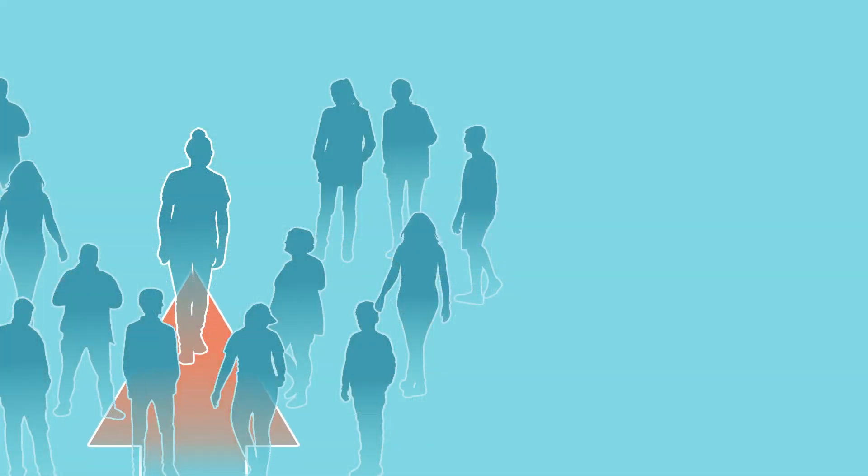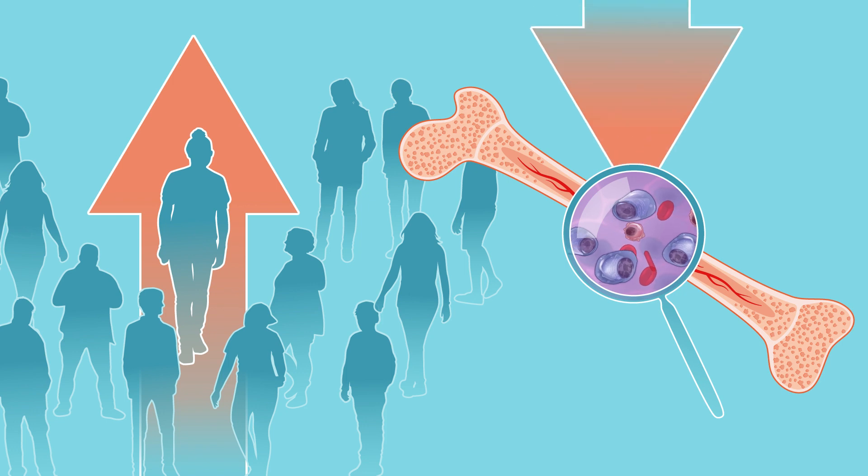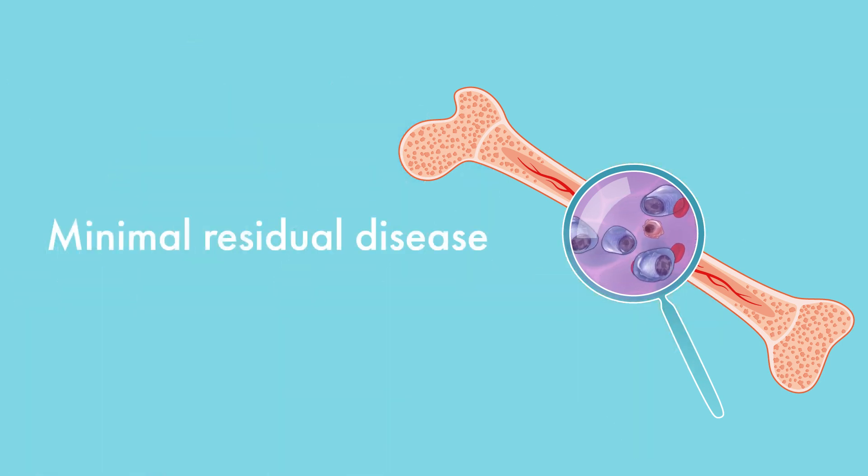Maintenance therapy offers many benefits. In addition to increasing survival, maintenance therapy can also help achieve minimal residual disease negativity. Minimal residual disease, or MRD, refers to the presence of small numbers of myeloma cells within the bone marrow during or after treatment, even if you have no symptoms or clinical signs of disease. In some cases, MRD may be the reason that myeloma ultimately relapses.